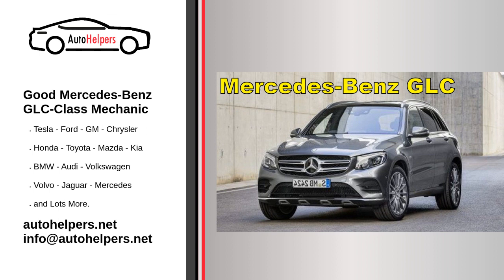Regular maintenance is crucial to keep your GLC class running smoothly. This includes oil changes, filter replacements, fluid checks, and tire rotations. Follow the recommended service intervals outlined in your owner's manual.